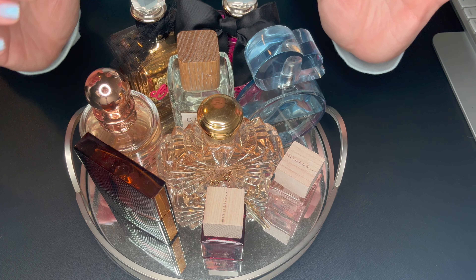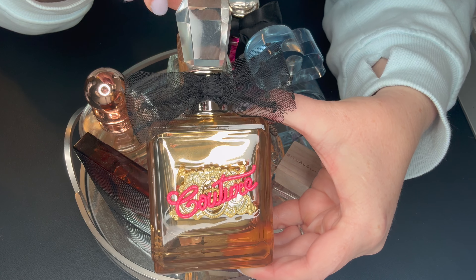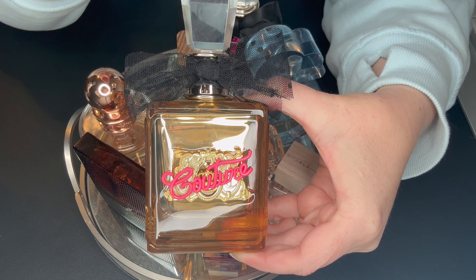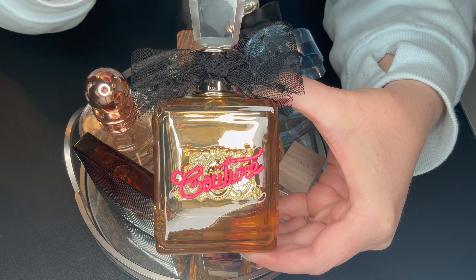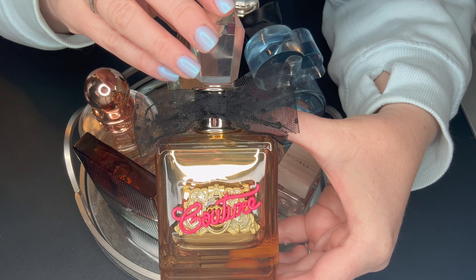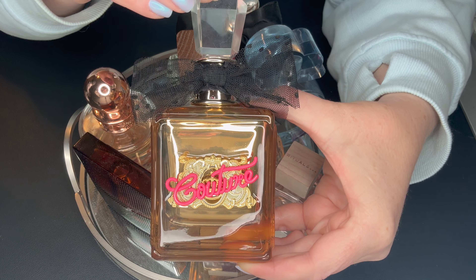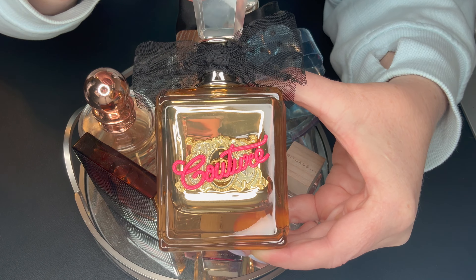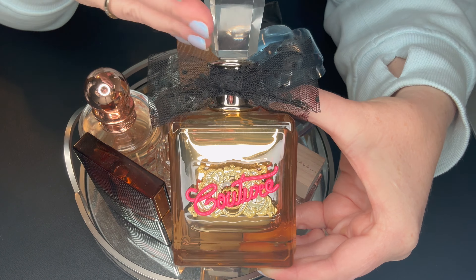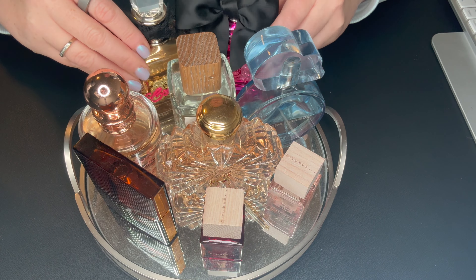With all that aside, let's go through what I actually have on this tray, then I'll show you guys what I'm going to replace it with. Starting from the back, we have Gold Couture by Juicy Couture. I at one point had like five or six Juicy Coutures and narrowed it down to two. This is so good — if you love gourmands, it's not going to super break the bank. You can get a smaller size. This is the largest size. This is Gwen Stefani's Juicy Couture. I love this one.